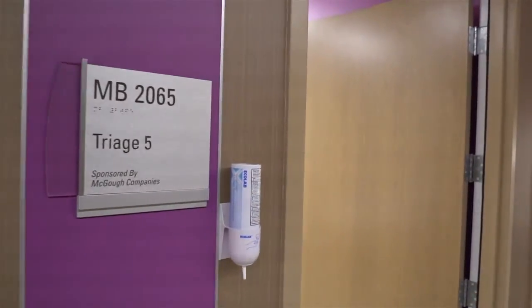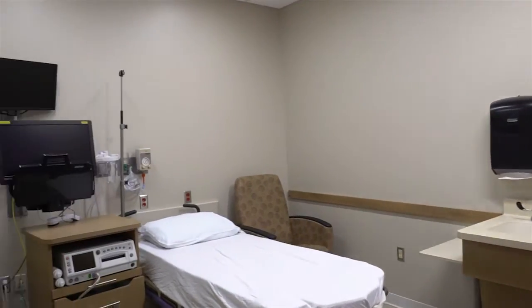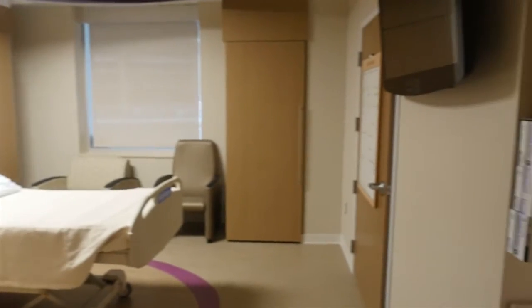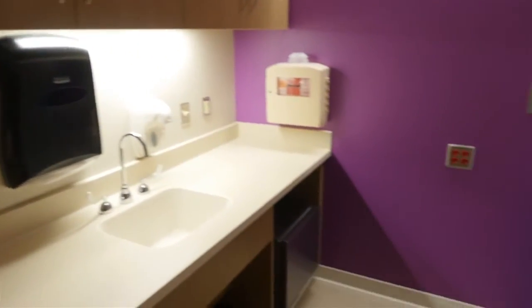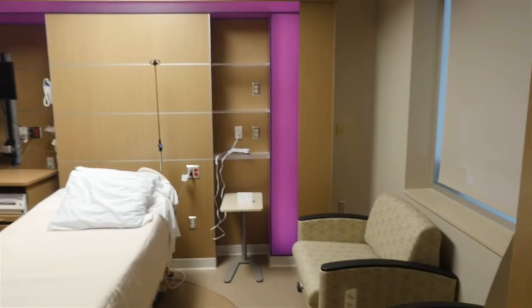We have six triage rooms with two patient restrooms within the unit. Each room has a TV. We have four antepartum rooms that can be used for overflow, for labor and delivery, or for the long-term antepartum unit.